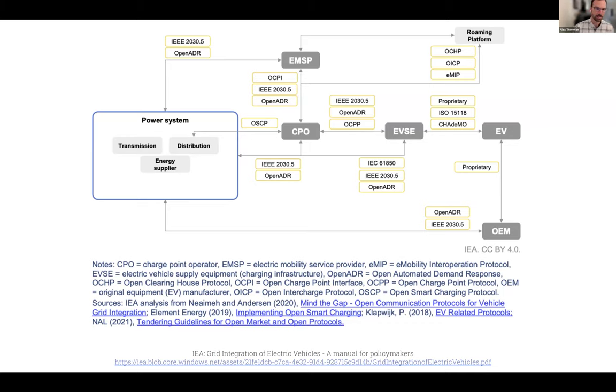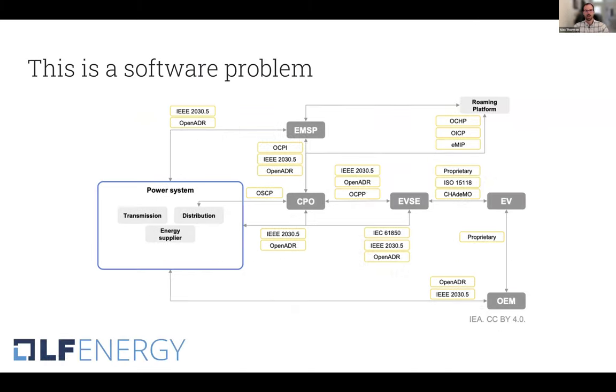The good news is we have all of these standards and protocols — they exist, and that's fantastic progress. But we still have significant reliability and interoperability challenges. Why is that? I think it's because this is actually a software problem. We have the standards, but actually getting all of these different systems to talk to each other securely, efficiently, and effectively in near real time is a software problem. What we have here is really a distributed communication system.